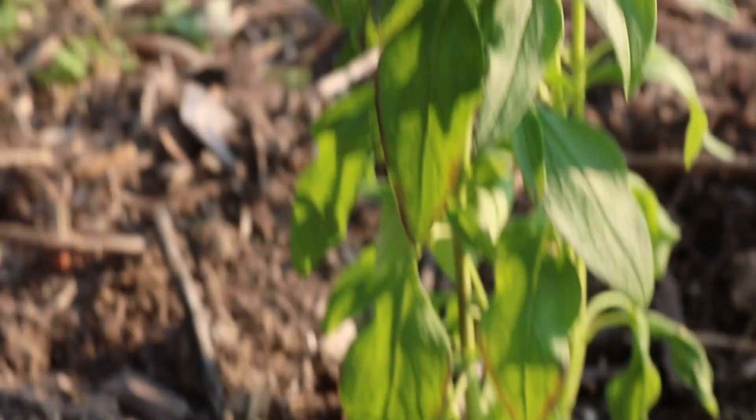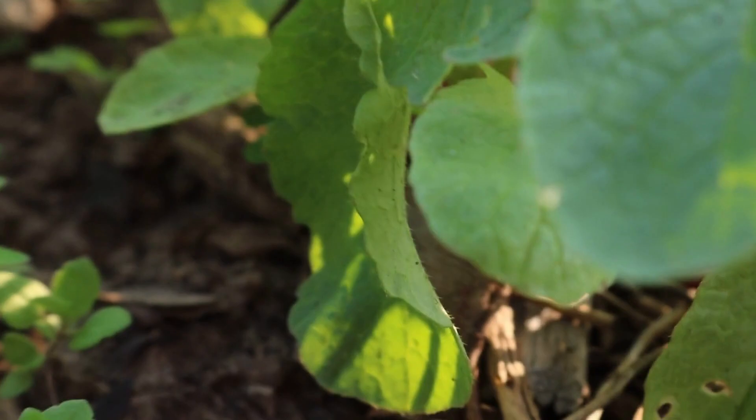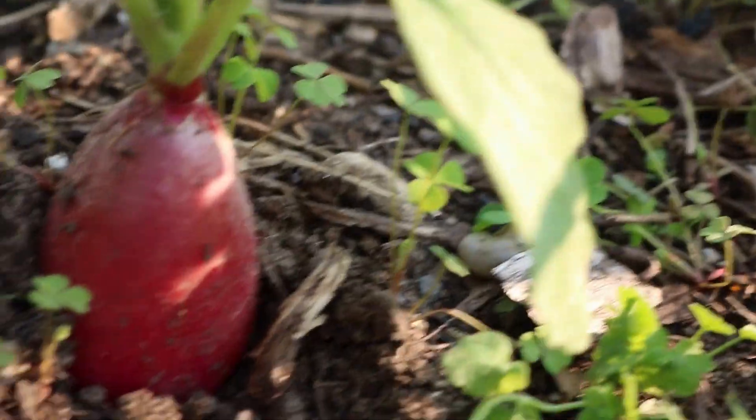Did you know that snapdragons are edible as well as pretty to look at? We have a few plants of snapdragons in the garden, and we have a couple of different varieties of radishes planted in here, and we also have some thyme.